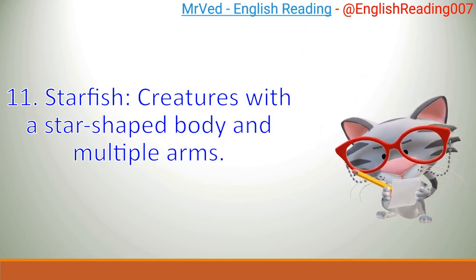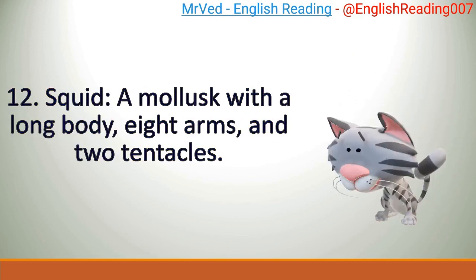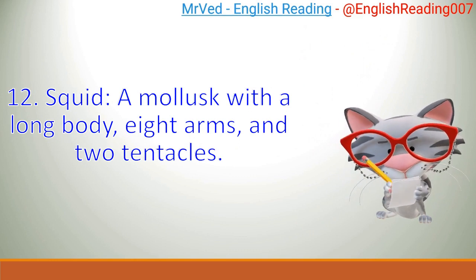Starfish: creatures with a star-shaped body and multiple arms. Squid: a mollusk with a long body, eight arms, and two tentacles.